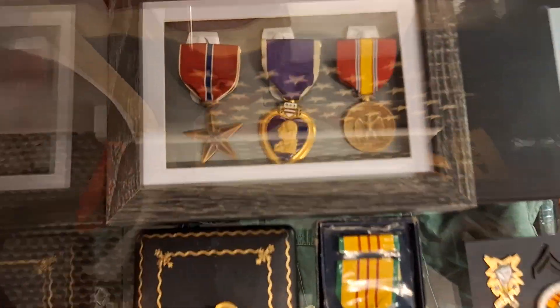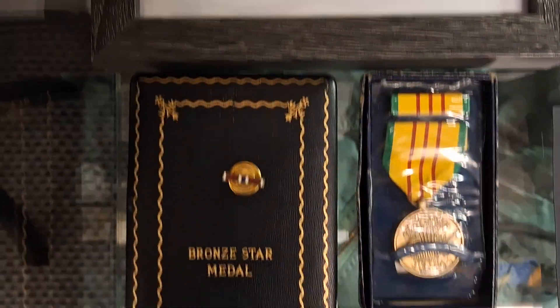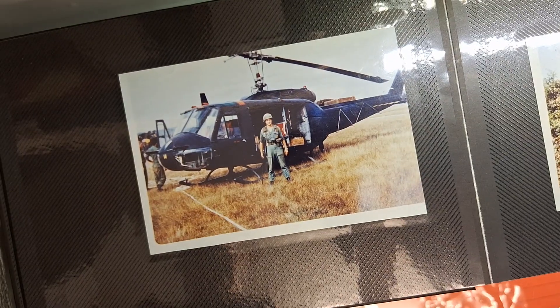Then in this cabinet I have another grouping — US Army man Hicks — his three medals, his Vietnam medal, the bronze star medal box, and the photos of him in the Vietnam War.